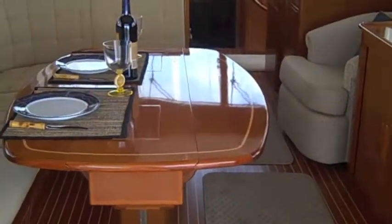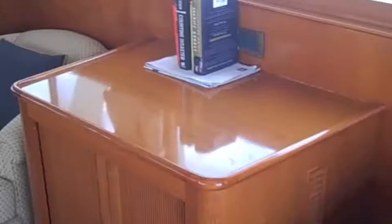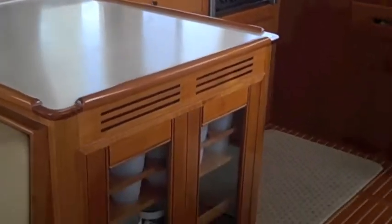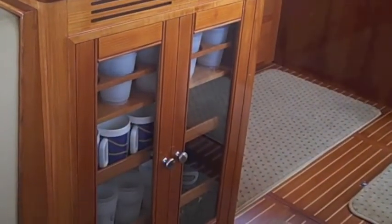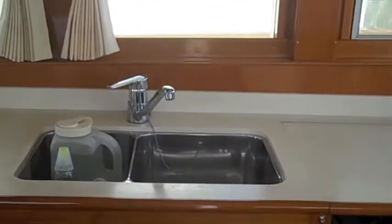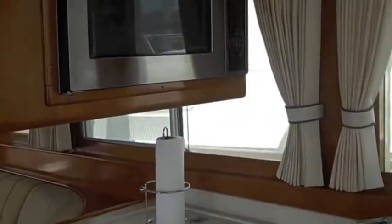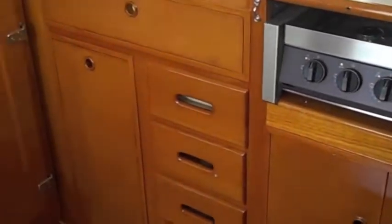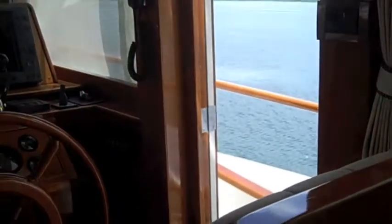Beautiful varnish work everywhere, teak and holly sole, entertainment center, twin swivel chairs, and the spacious L-shaped galley with a beautiful glass-front cabinet for your china, microwave and convection oven, four-burner stove top, and front-loading fridge.